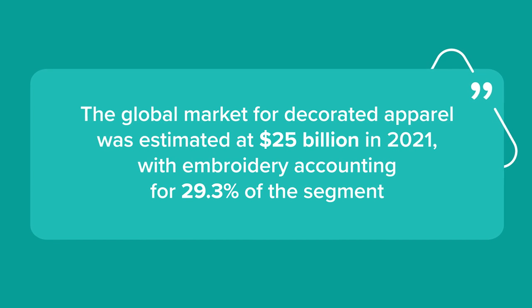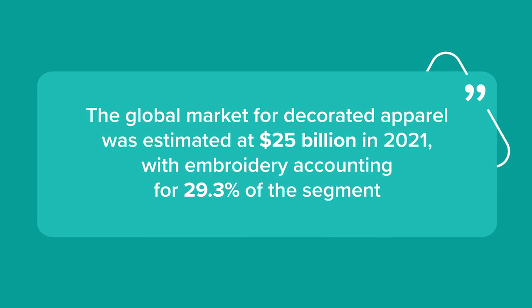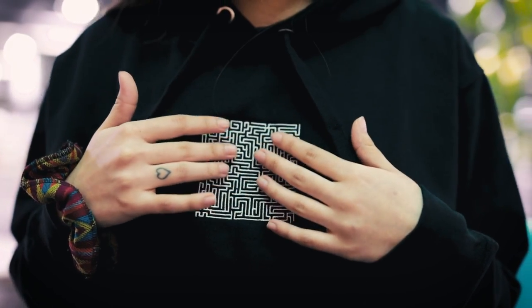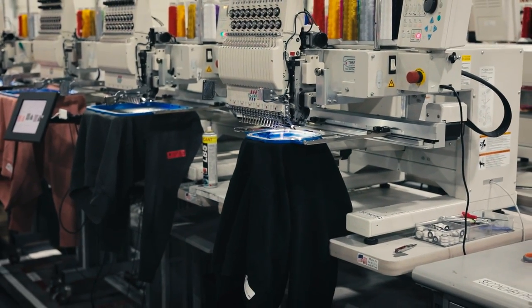Selling custom embroidered products allow you to tap into a wider custom apparel market. The global market for decorated apparel was estimated at US$25 billion in 2021, with embroidery accounting for 29.3% of the segment. Embroidery continues to grow, as the durability of the products made using this technique is better than printing. With good designs, an effective marketing strategy, and a growing demand for custom embroidery, you can make more money selling embroidered products online.